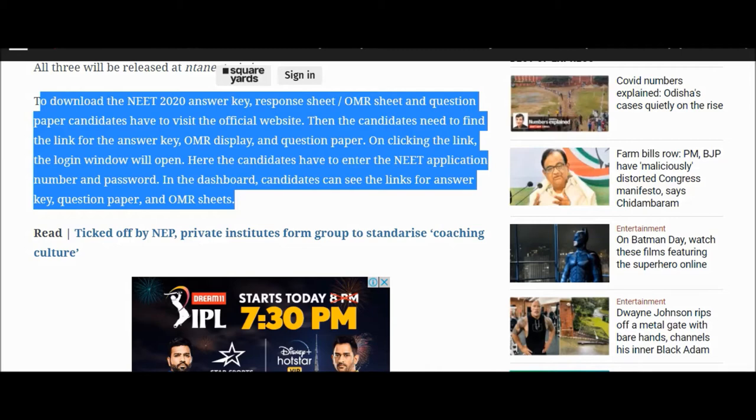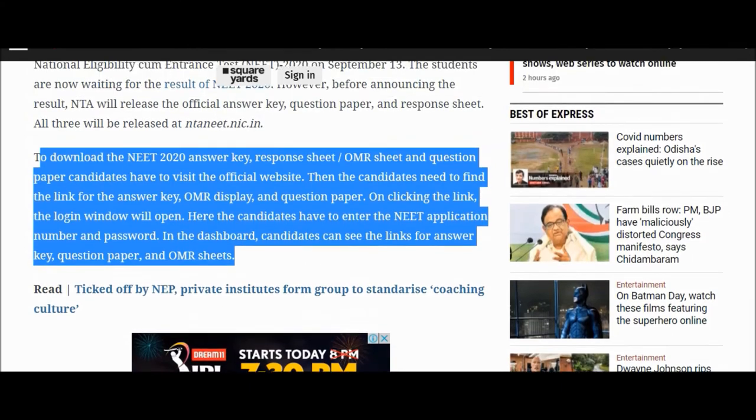Candidates can click on the answer key, question paper, or OMR sheet link. Clicking the link will open a login window where the candidate has to enter their NEET application number as well as password. On the dashboard, candidates can see links for the answer key, question paper, and OMR sheet.